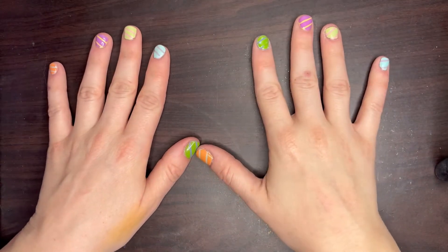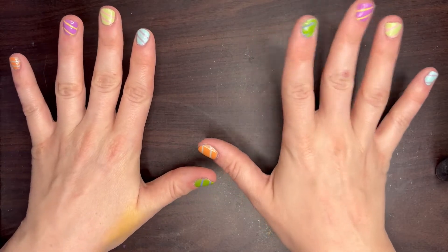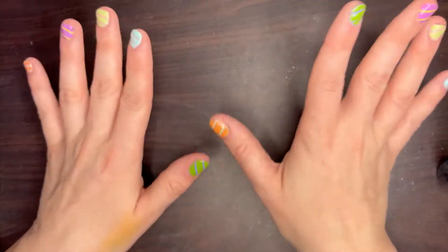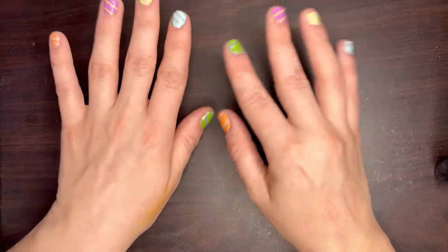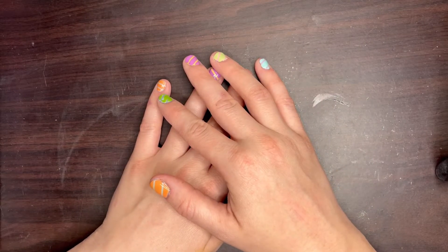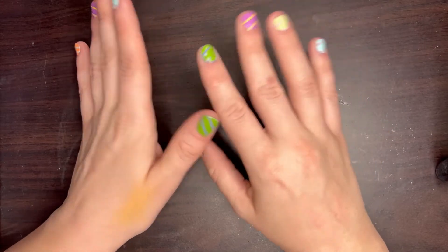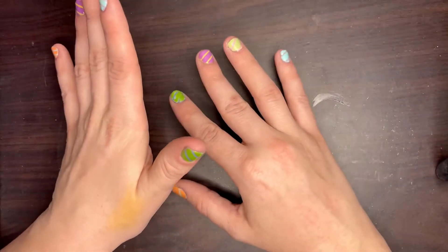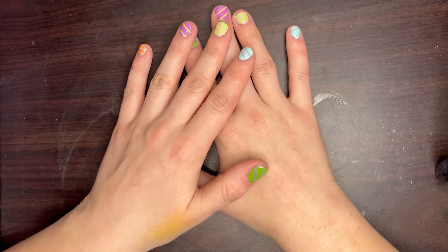Hey everyone! I'm coming at you with my new camera — I finally got a new phone so I'm hoping the footage looks really good. I figured what better video to do for my first one with my new camera than show you my top 20 eyeshadows in my entire collection. These include both single eyeshadows and shadows in palettes, so if you want to see what eyeshadows make my heart flutter and bring me joy, just keep watching.